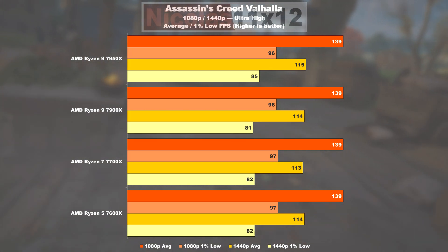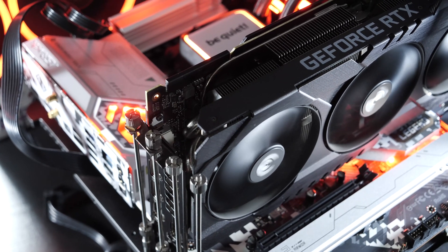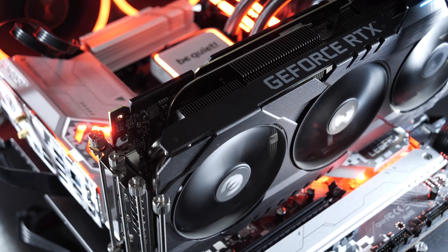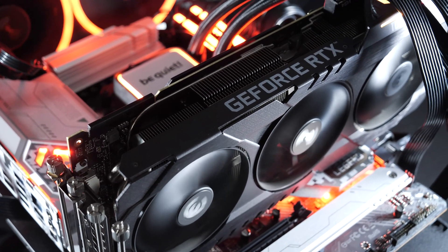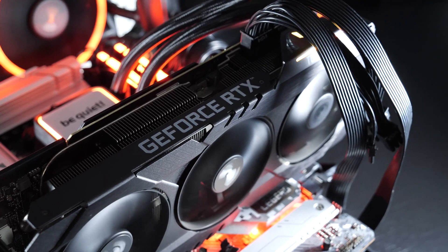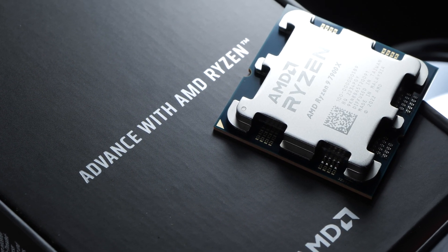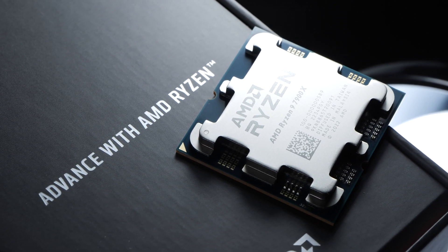Obviously, these CPUs are so fast that it becomes a real challenge to properly showcase the differences with my RTX 3090 graphics card — a lottery win would certainly come in handy for a more powerful GPU. Stay tuned, because I still have something important to say about this in my conclusion, and it applies to many of you as well.